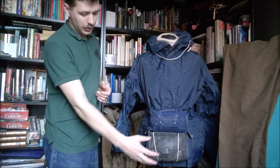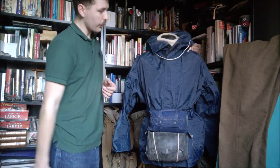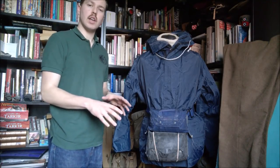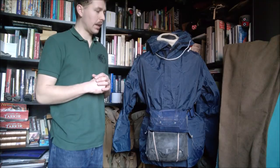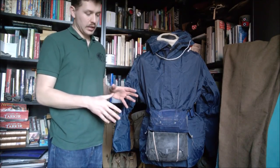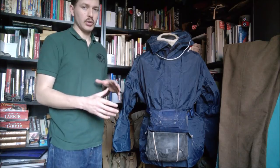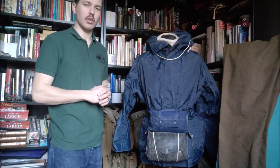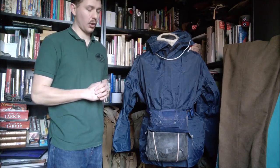Unslung underneath the life jacket is the pouch for the survival suit. This is a 1960s dated suit but they were used right through the Falklands, and we have some 1990s dated examples we're going to look at a little bit later. I'm not entirely sure on the introduction date — it could well be 1950s as opposed to 1960s. I'd be interested to know, so please do let me know in the comments. I'd be very happy to be corrected on the date if I've got that wrong.